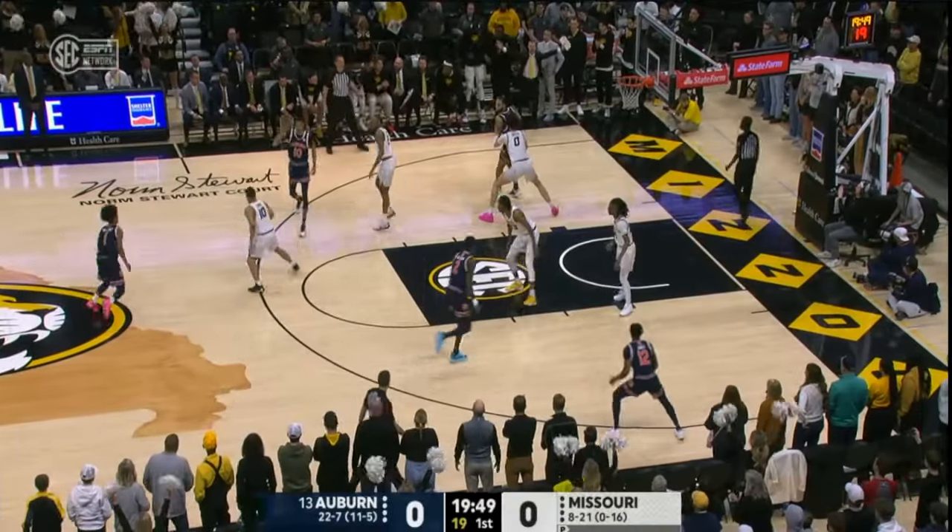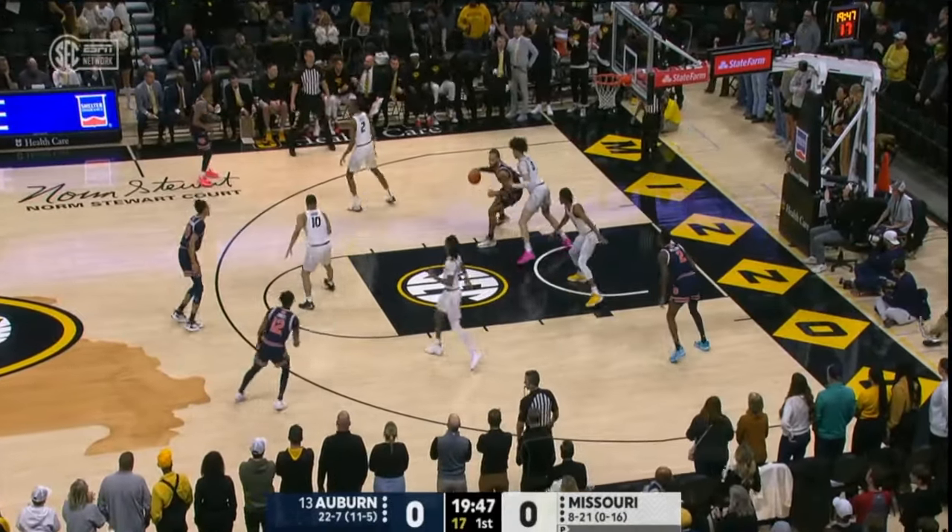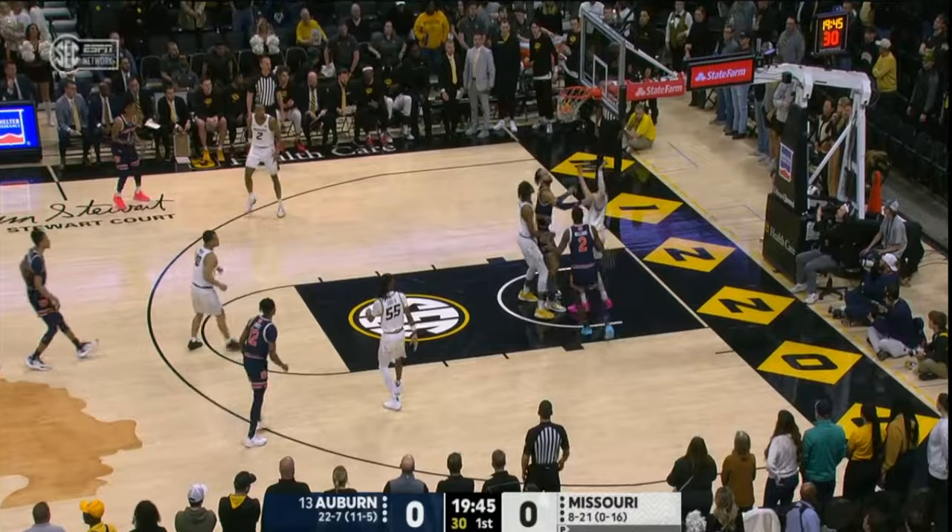Tonight all about match-ups. How does Missouri match up with the bigs inside of Auburn, especially Broome? He's going against a freshman.